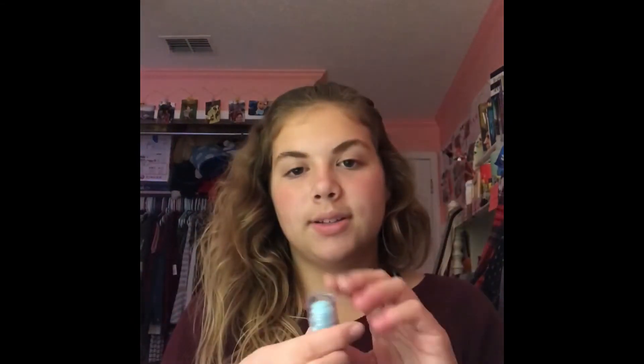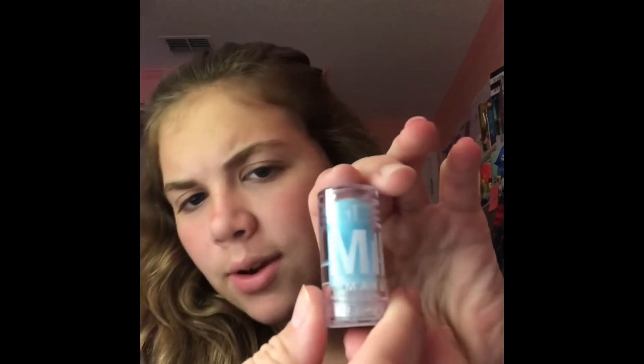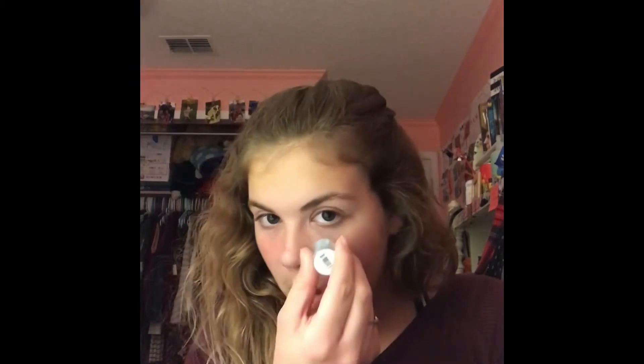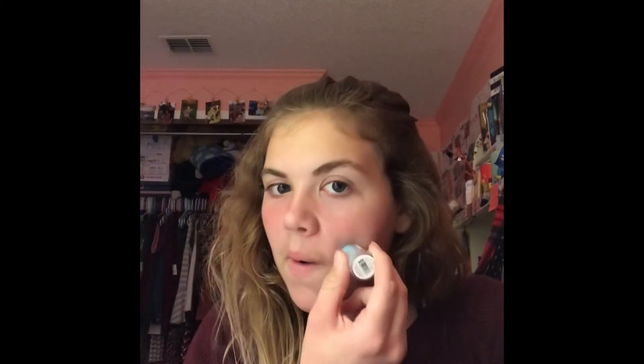The next thing I got — I know it's small — this is the Mini Cooling Water Stick from Milk Makeup. And I wanted the bigger one, but they only had the Mini, so I wasn't going to be picky. What you do is just put it under your eyes and your cheeks.